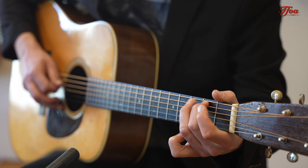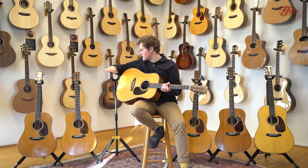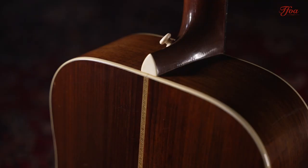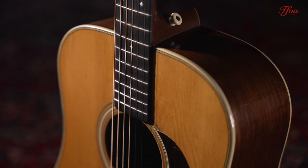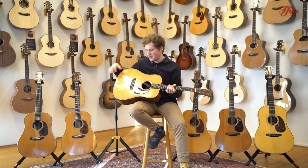In terms of specs, this one is quite similar to the 1939, so it also has the rear shifted scalloped bracing. Of course it has the Adirondack red spruce top and the Brazilian rosewood back and sides, the ebony fretboard, and the diamond inlays as well. As you can see, this D28 from 1942 is in remarkable condition — the top hasn't aged as much as the other guitars, and seeing an old Martin in this condition right now is quite special.